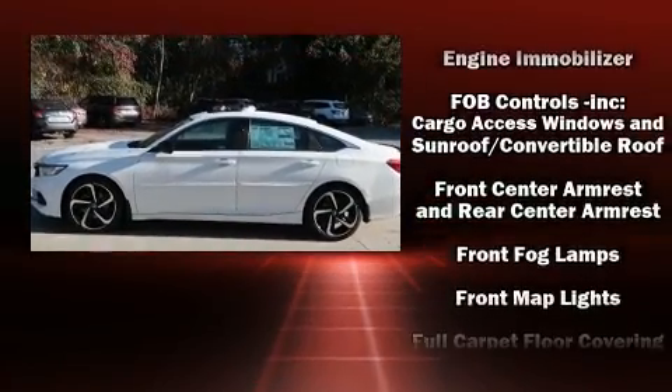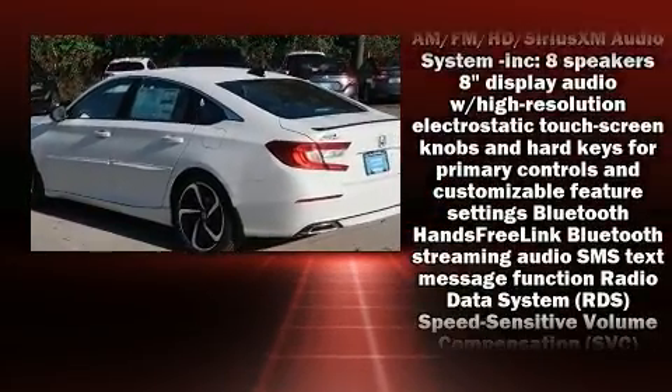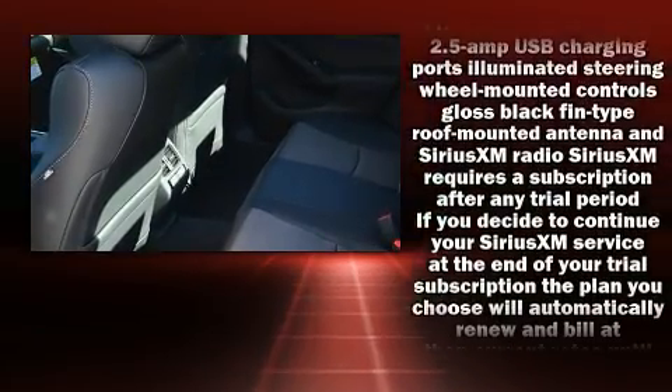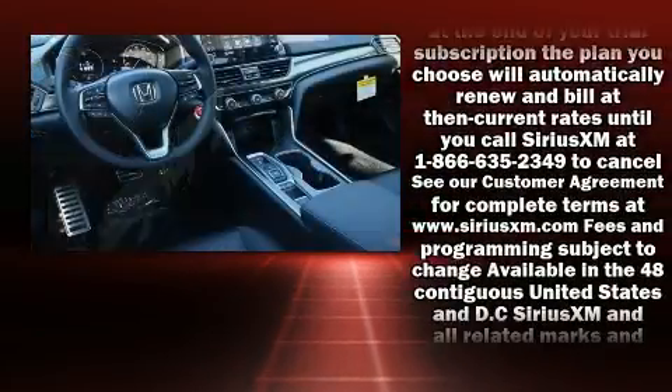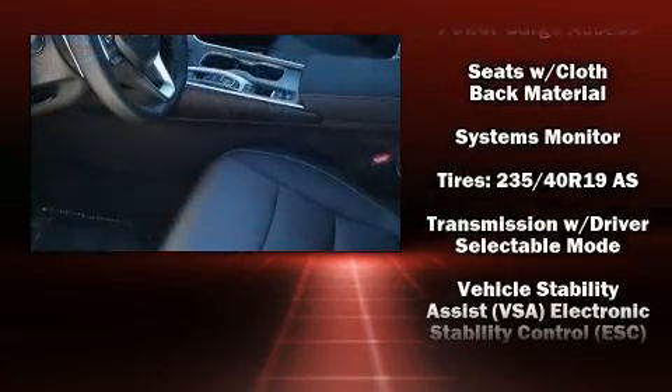Honda ensures the safety and security of its passengers with equipment such as traction control, brake assist, an emergency communication system, and four-wheel disc brakes with ABS. Various mechanical systems are monitored by electronic stability control, keeping you on your intended path.